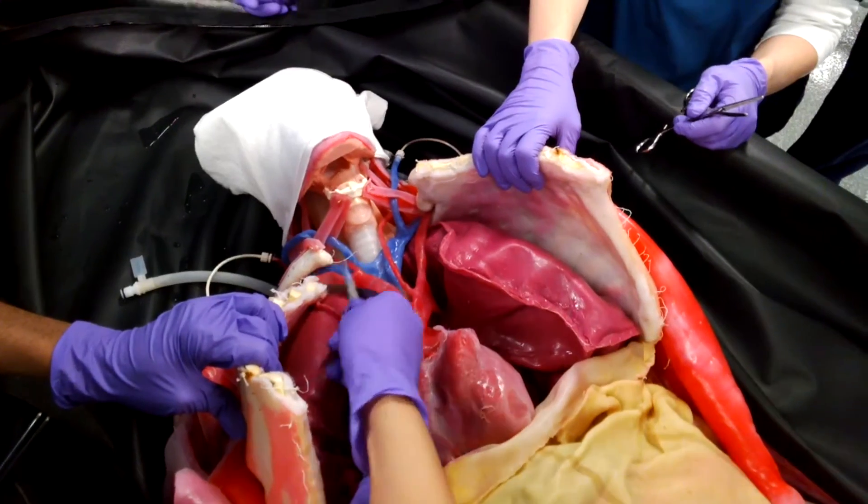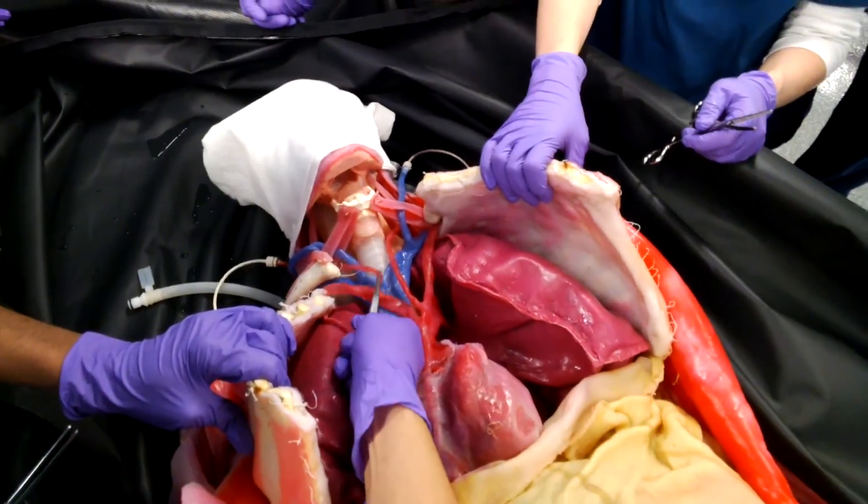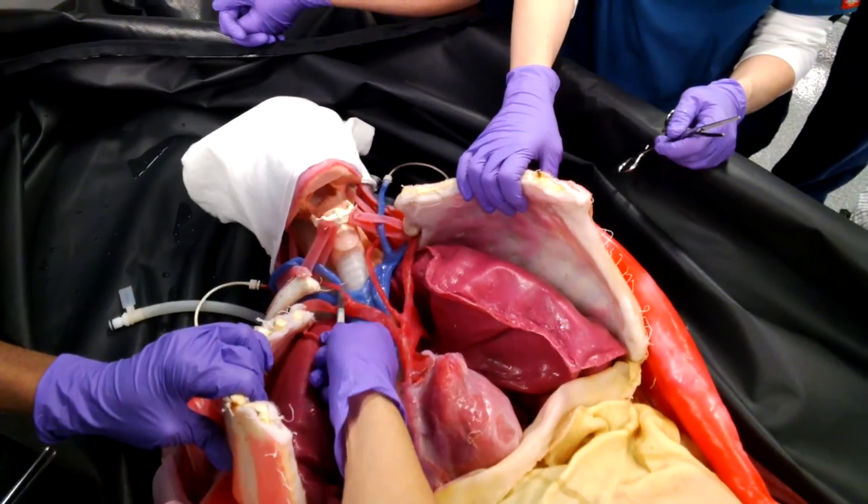It's always been part of the culture of our campus to think outside the box, do things creatively, and really take advantage of new technologies. Our leadership has always supported the faculty in being creative and trying new applications of technology in the classroom.